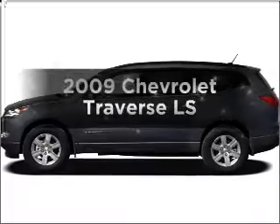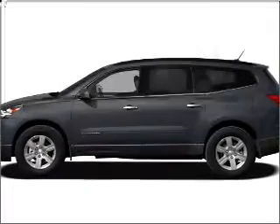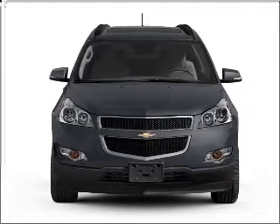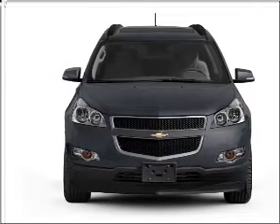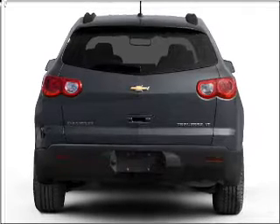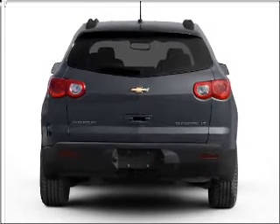Get noticed in this 2009 Chevrolet Traverse. Travel the roads in style and comfort in this great vehicle with a reliable six-cylinder engine that responds smoothly to its six-speed automatic transmission. Brake safely with the anti-lock braking system.